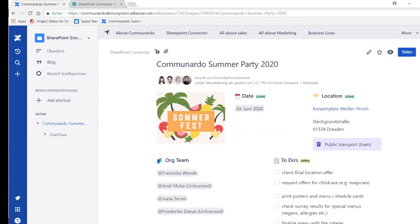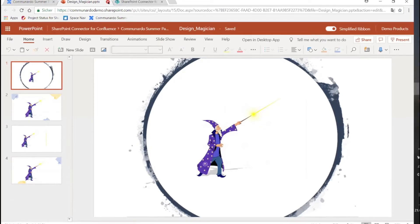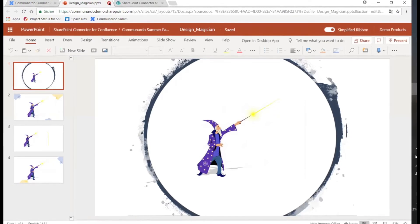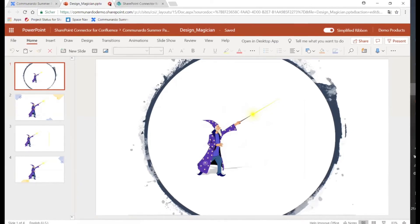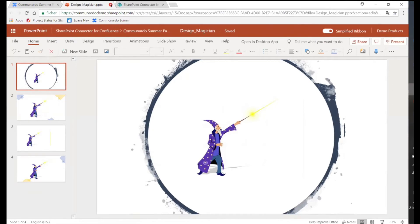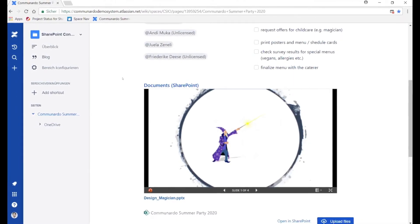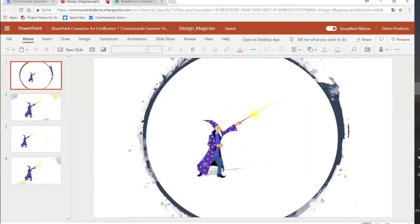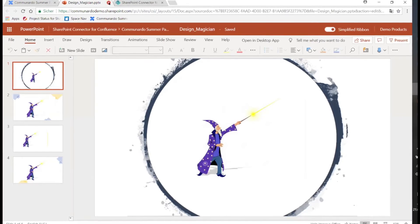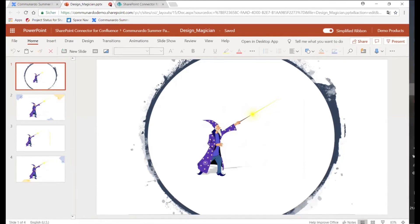For that reason, we've embedded a PowerPoint presentation here. We want to entertain the children at the Christmas party so the parents can focus, and we wanted a magician doing some fun stuff with the kids. We have a presentation for that — not really sophisticated, but fine for the sake of presenting. This presentation is actually coming directly from SharePoint. If I click on that link, a new tab opens and I'm directly taken to the PowerPoint web app, where I could edit it — adding new slides and basically everything I can do in the desktop app.